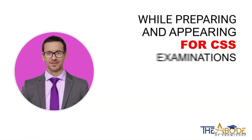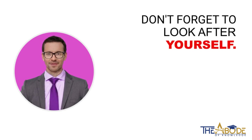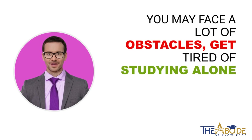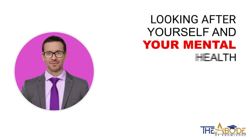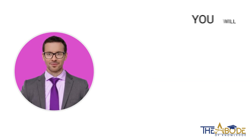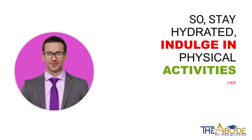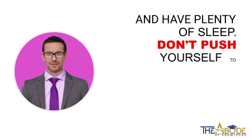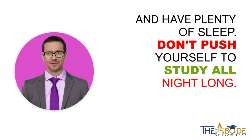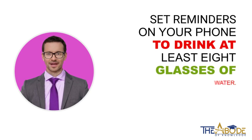While preparing and appearing for CSS examinations can be tough, don't forget to look after yourself. You may face a lot of obstacles, get tired of studying alone, or may just want to give up on your dream — but remember, this is not the solution. Looking after yourself and your mental health should be your priority too. You will study better only if you take care of yourself. So, stay hydrated, indulge in physical activities like exercising, eat well, and have plenty of sleep. Don't push yourself to study all night long, as these could take a toll on your health. Set reminders on your phone to drink at least 8 glasses of water.